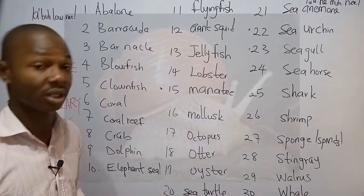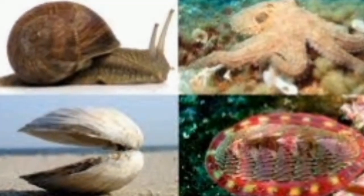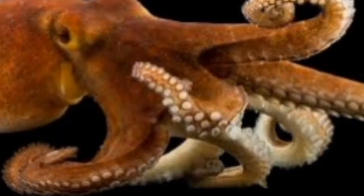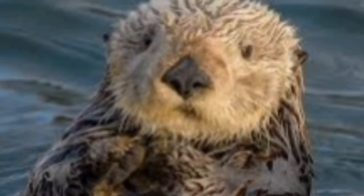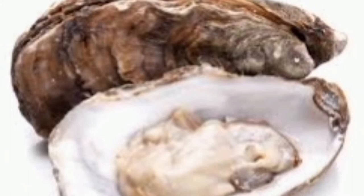Number sixteen is what we call the mollusk. The mollusk is an invertebrate often with shells — we have various types ranging from snails and others. Number seventeen is the octopus. The octopus is a cephalopod mollusk with eight legs. Number eighteen is the otter. The otter is a semi-aquatic mammal. Number nineteen is the oyster. The oyster is a shelled bivalve mollusk with a rough shell.